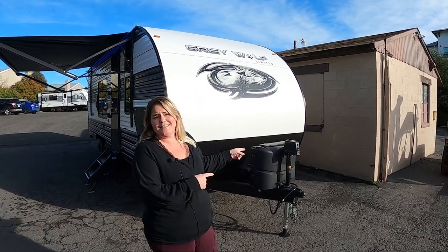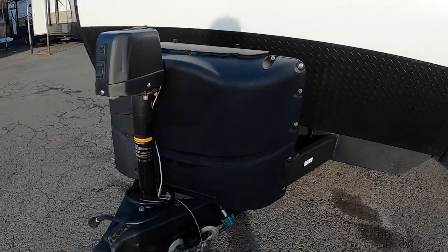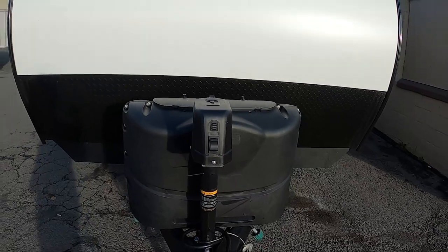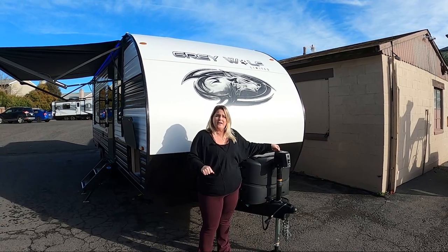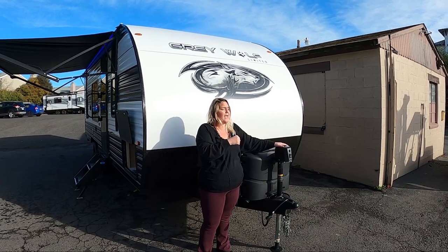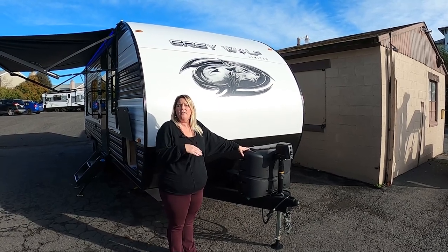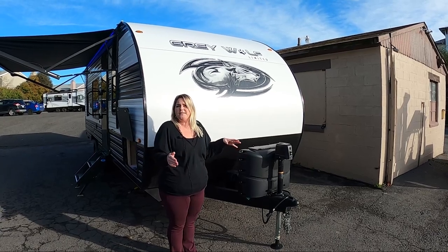First things first, on the Grey Wolf models they always give you the electronic front tongue jack. It makes lowering and raising it off of your truck when you're getting to the place and getting home just that much easier. Who wants to be sitting here with a hand crank? But if you lose power, you do have a manual override crank handle that comes with it. Underneath here, you have dual propane tanks — two five-gallon tanks. I love that because if you're going out for a week-long journey, you're going to have plenty of propane for the entire trip.